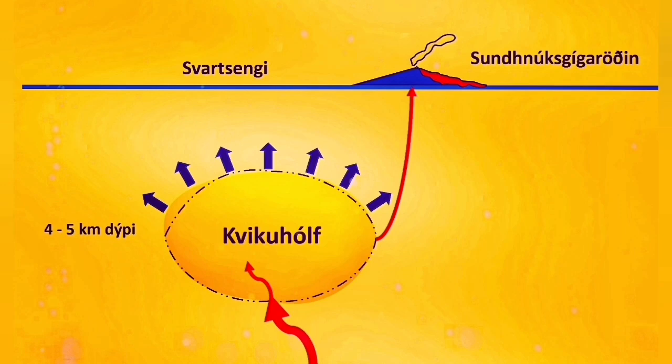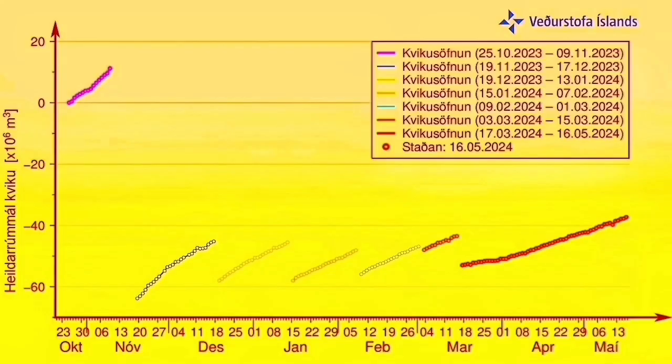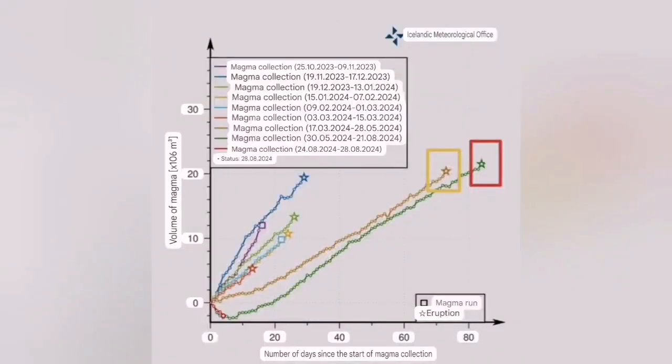Then we had to wait a long time for the next eruption to happen. More than two months passed and the pressure buildup was huge. I expected that this would happen on the 22nd to 24th of November — it happened on the 21st, so I was close.